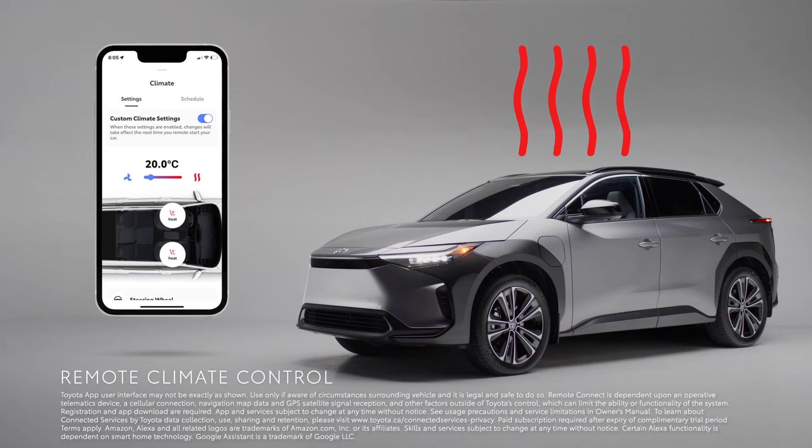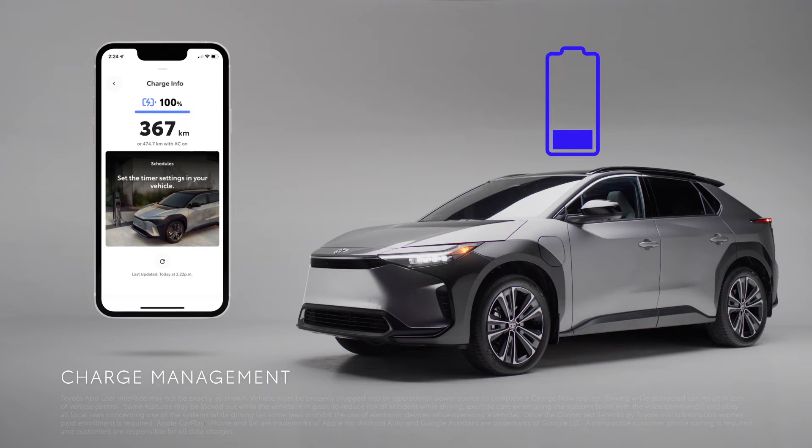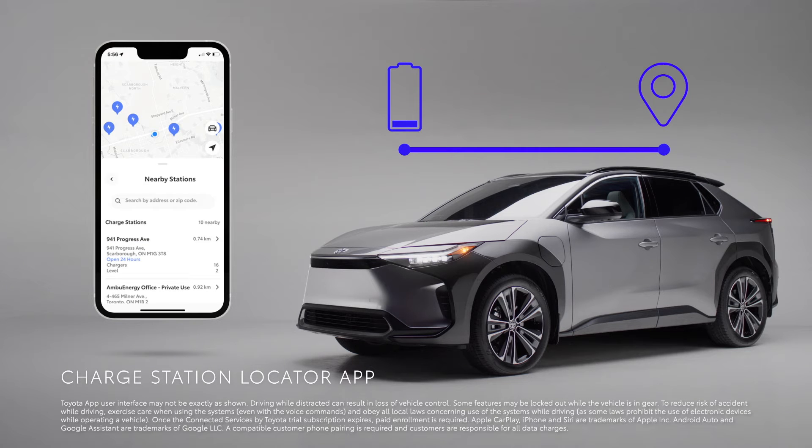Remote Climate Control allows you to easily change your cabin temperature settings, while the Charge Management feature lets you schedule and monitor your charge and can also locate the nearest charging station for when you're on the go.